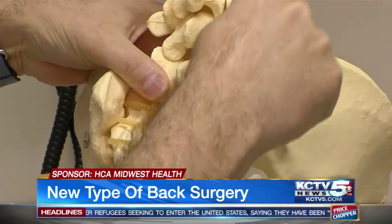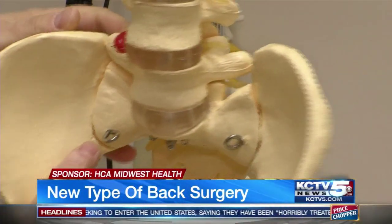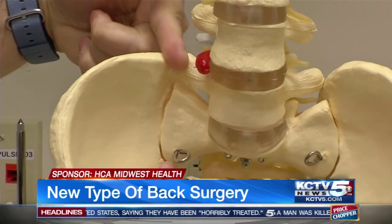Massages, acupuncture, heat, ice, TENS unit, all those little rub-on creams. Add to that numerous back surgeries, and Dixie Borovica of Paola, Kansas has literally tried it all, yet still she spent the last 20 years in excruciating pain day and night. For about 14 years I slept on the floor because that's the only way I could get to sleep.